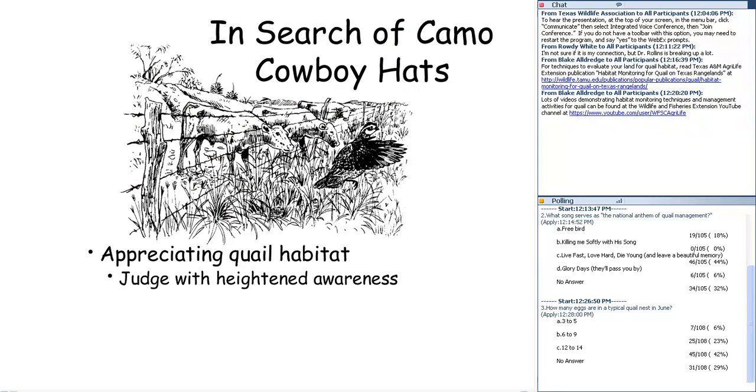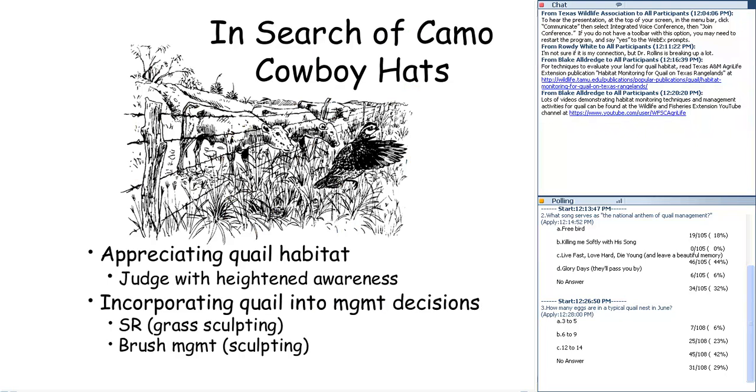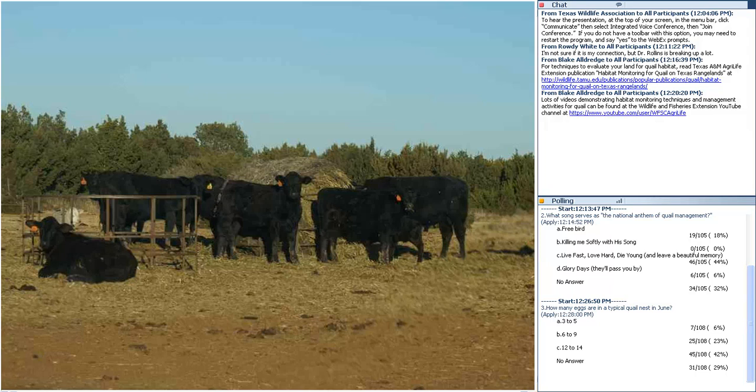A hunting guide in South Texas who leases quail hunting properties summarized the conflict between cows and quail this way: 'When they take your lease check and buy round bales, you know you're in trouble.' When they've taken the hunting lease money and have to buy round bales because they're out of grass, you're losing on both ends of that stick. I think it's a pretty good synopsis of cows and quail.